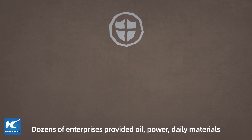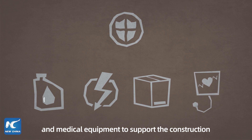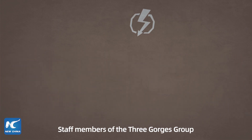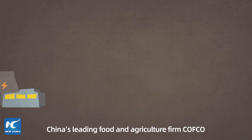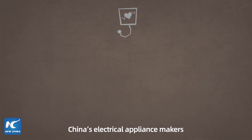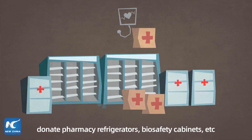Dozens of enterprises provided oil, power, daily materials, and medical equipment to support the construction. PetroChina and Sinopec refueled vehicles for construction free of charge. Staff members of the Three Gorges Group stayed in the plant all day to ensure power supply. China's leading food and agriculture firm Cofco provided workers with three meals a day. China's electrical appliance makers donated pharmacy refrigerators, biosafety cabinets, and more.